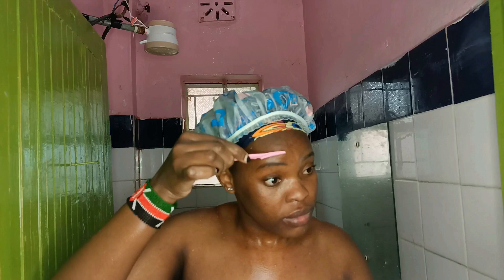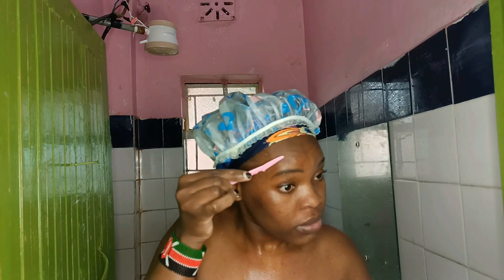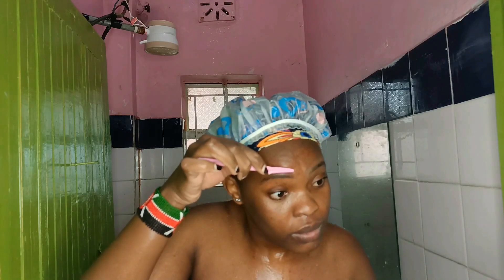I haven't trimmed my eyebrows for a while now and I just feel this is the perfect time for me to trim them. I just feel like I need them to look right. When your eyebrows look good, it completely changes the way your face looks. So I just want to give them a perfect shape so that I can have confidence whenever I'm out there. You can see me looking sideways — this is because I'm looking straight into the mirror.